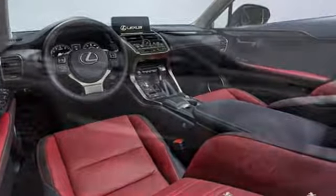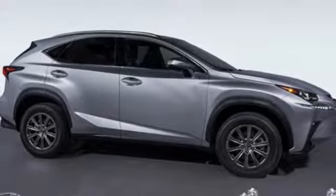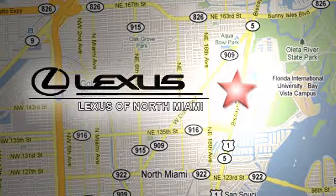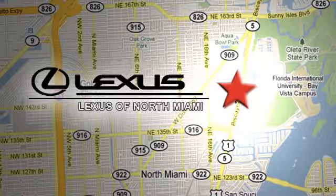Lexus performance in every detail. See what it can do for you when you take it for a test drive. At Lexus of North Miami, we're located on US 1 Biscayne Boulevard in North Miami, just 6 minutes from the Turnpike, I-95, and 441.